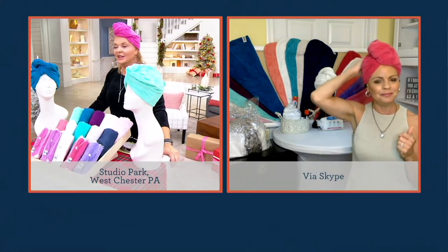Look at Carolyn over there. I just love coming to work in my Turby Twist and my Carol Hoffman lounge wear.